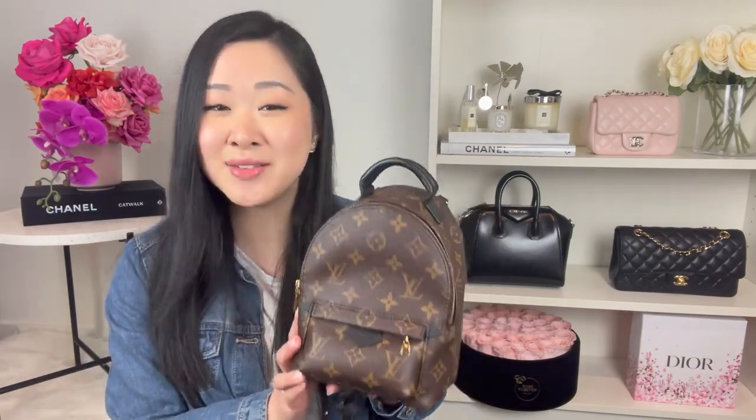Those are all the reasons why I would not recommend the Louis Vuitton Palm Springs Mini Backpack. Please let me know in the comments if you're still going to purchase it, if you still love it, or if this video has completely changed your mind. I'd love to hear from you. If you enjoyed today's video please like and subscribe — it really helps support my channel. Take care and I'll see you in my next video. Bye! And Ellie just wanted to say bye as well!